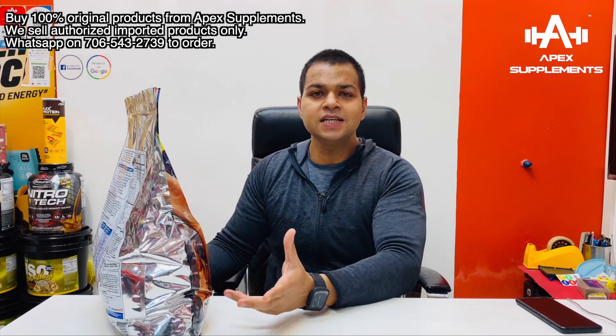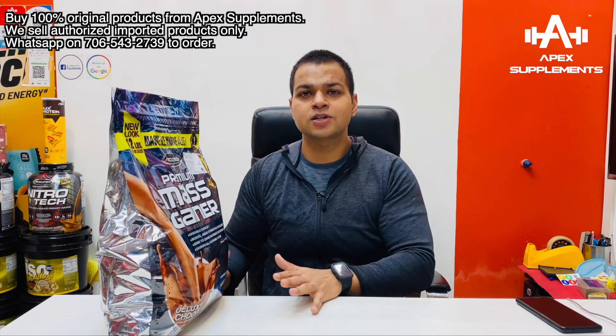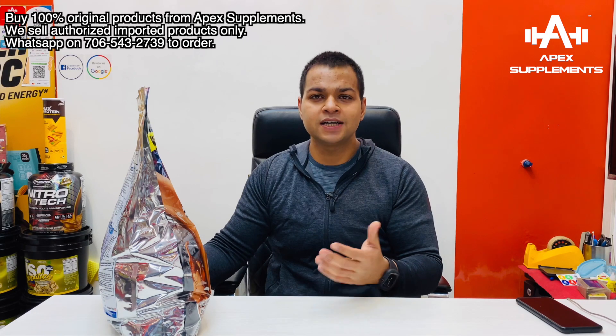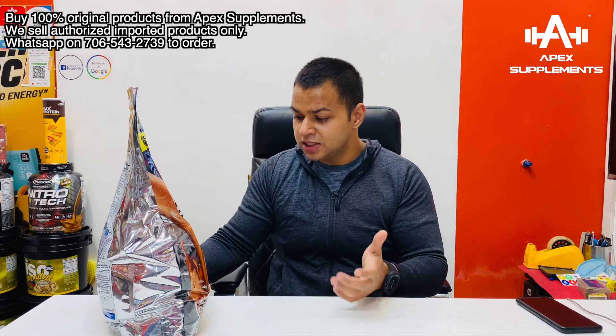It is written on the packaging: 'Gain Double the Muscle.' They have lab tests and clinical trials where they used a placebo and this Mass Gainer, and the results are shown on it. It has BCAAs, Glutamine, and Enhanced Nutrient Absorption. It also contains Digezymes, which will help with recovery.